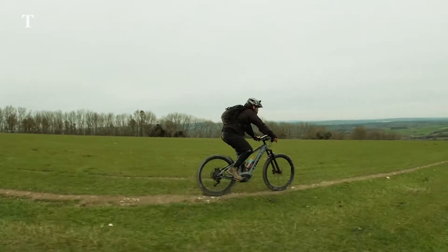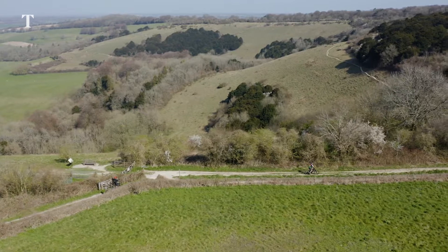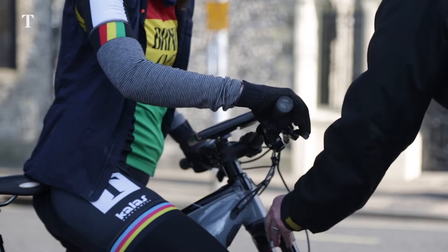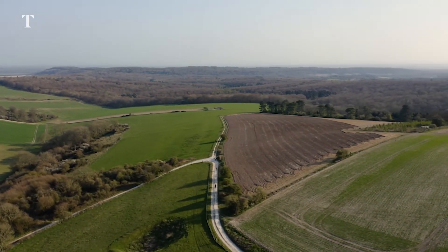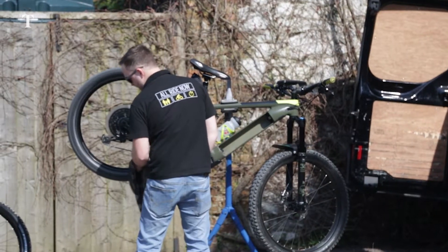Anyone with a reasonable level of fitness could cycle the 100-mile route on an electric bike. We rode Trek Powerflies, e-mountain bikes which start at £4,500. The batteries last between 25 and 50 hours depending on how much power you use. Mine was made of alloy and has 11 gears.